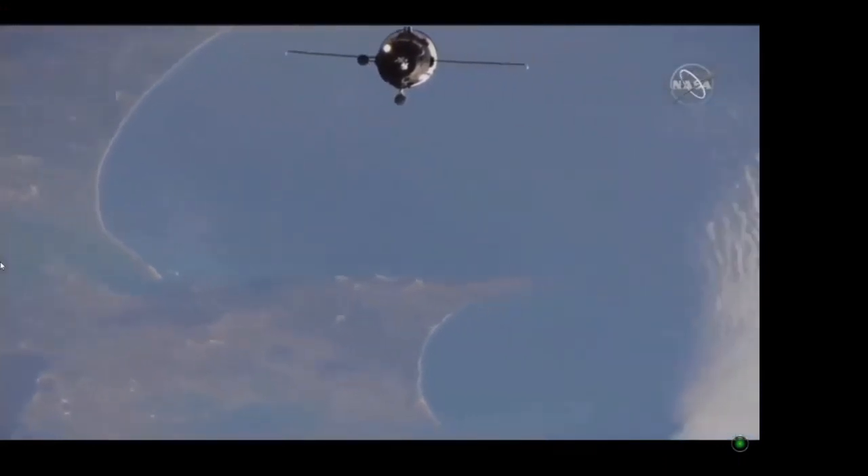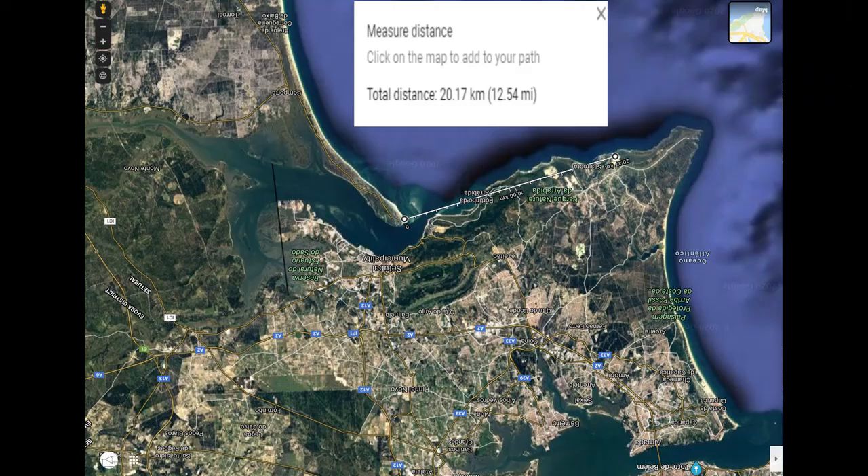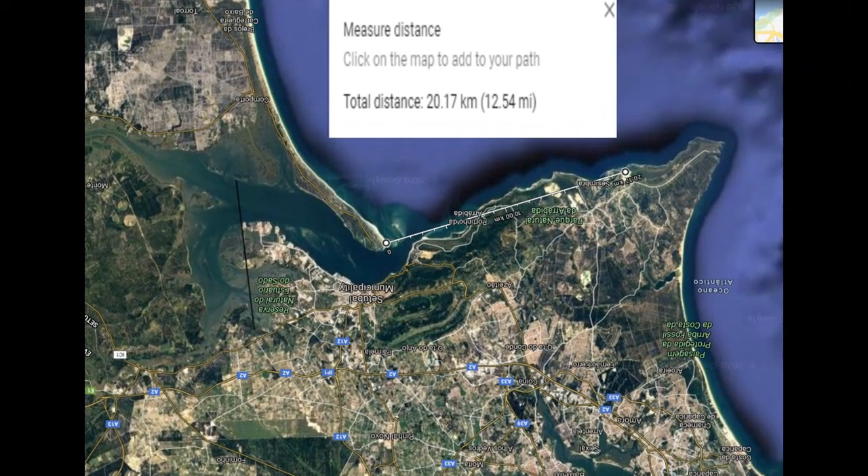This came from the Progress docking with the ISS the other day, and remember at the end I put a little bit of a GeoGuessr challenge. Well, Delboy, one of my favourite subs from over in Western Australia, he was right on the money. He spotted and found exactly where it was. Thanks very much, Delboy, for that.